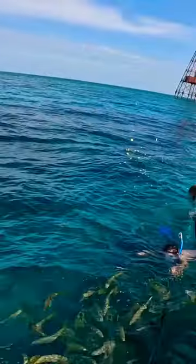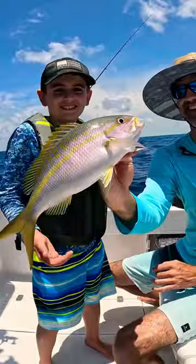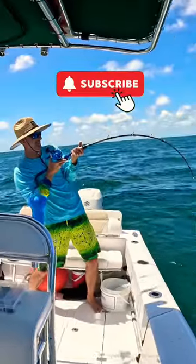It can be easy to attract the schools with smaller snapper as they get fired up pretty easily, but we are after the bigger keeper size yellowtails. Other anglers will compete over the more well-known spots, and some large predators are waiting to take your fish once it's hooked.